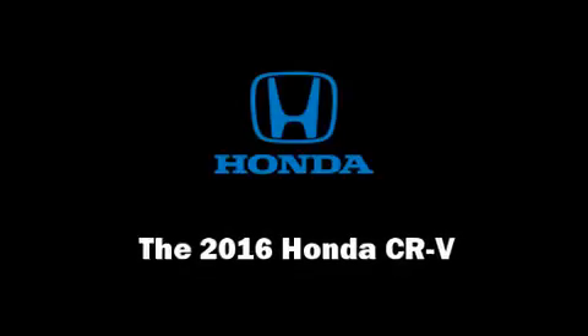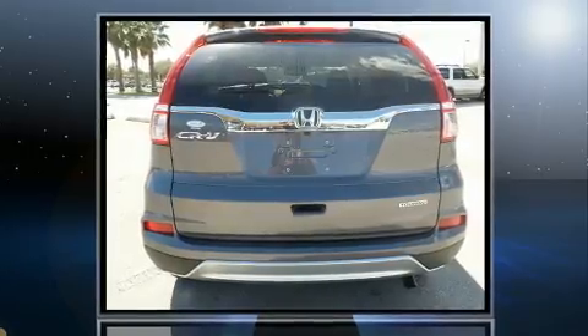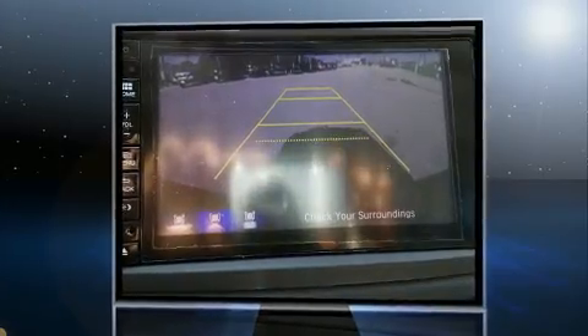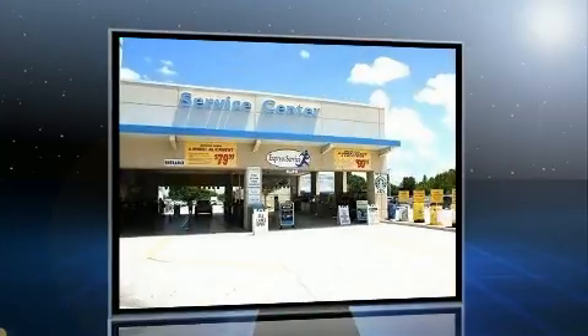Discerning drivers will appreciate the 2016 Honda CR-V. Smooth gear shifts are achieved thanks to the efficient 4-cylinder engine. And for added security, Dynamic Stability Control supplements the drivetrain.